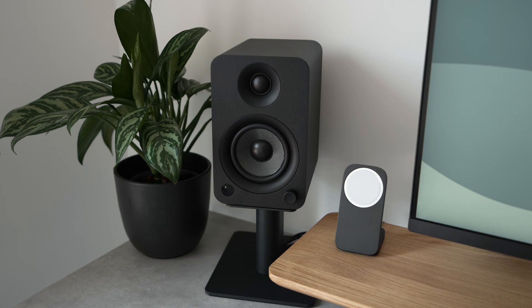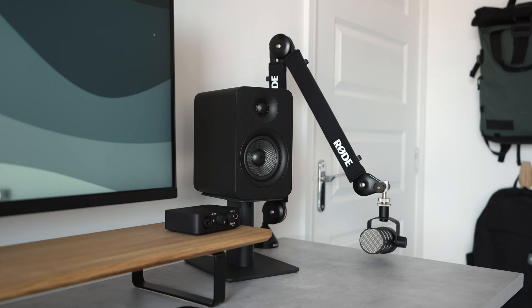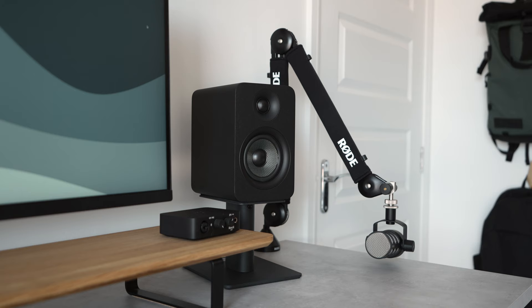The Kanto YUs are my personal favorite when it comes to looks. The lack of branding and fly-by-wire dial both contribute to their minimal design, and they're also a much more compact system making them much easier to manage on the desk with limited space.